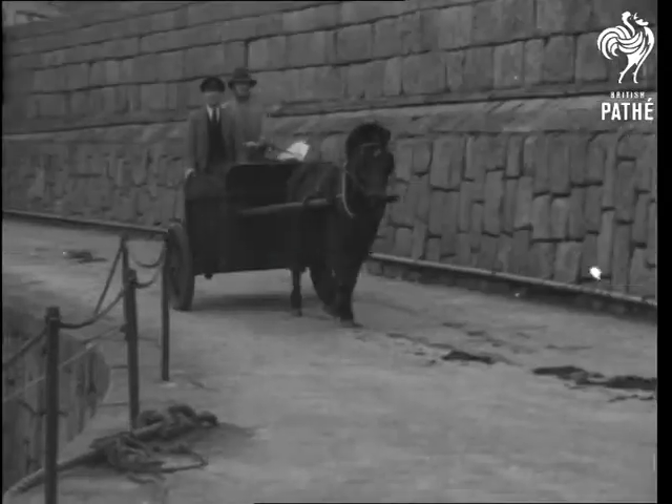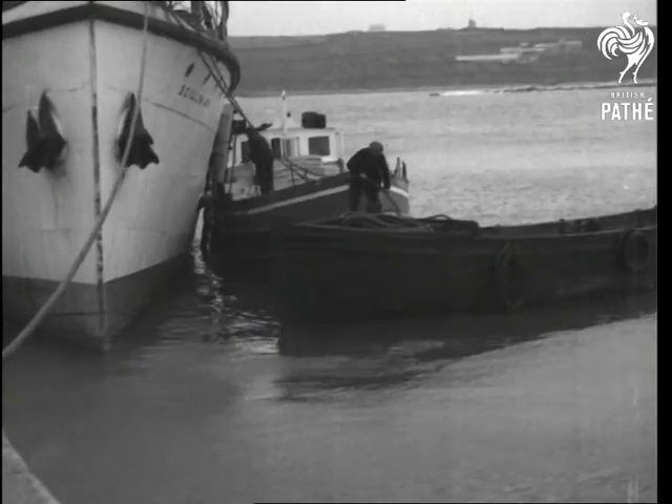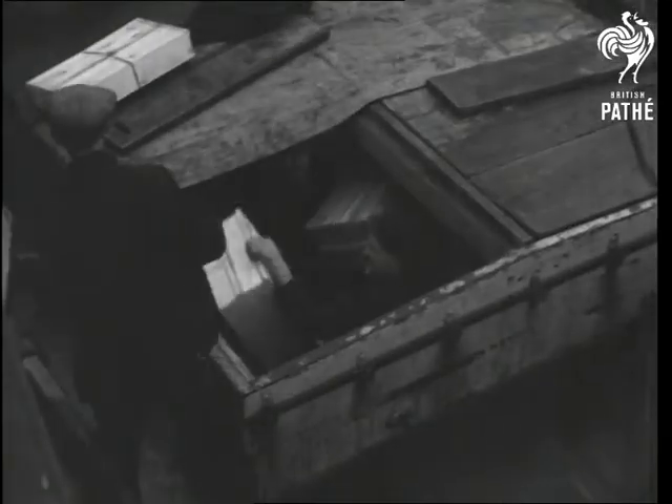In the small, grey hours, quaint little carts jog-trot out to the quayside at St. Mary's, where a boat is waiting for her cargo of fragrant flowers for the mainland.